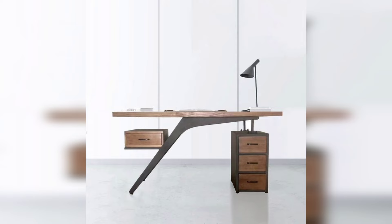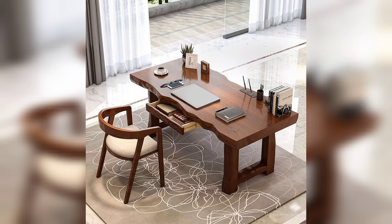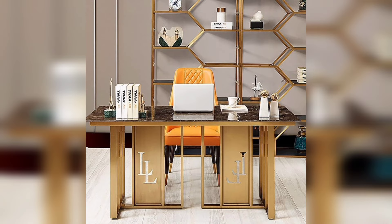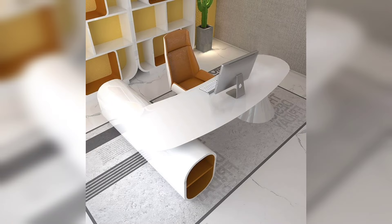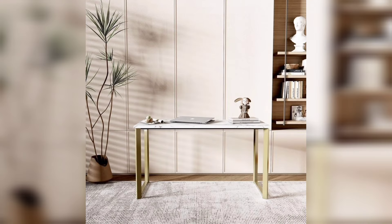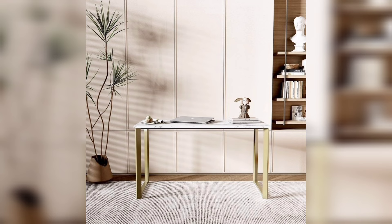Dear friends, today I'm sharing with you some stunning, stylish, and beautiful study table designs and ideas for students. These articles are so stunning, beautiful, and attractive. On the study table, you can put your books, laptop, and other essential things related to studies.